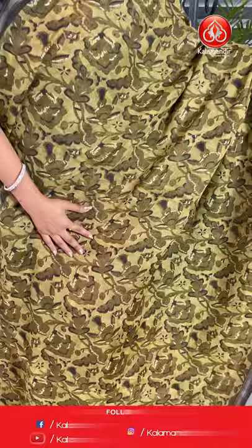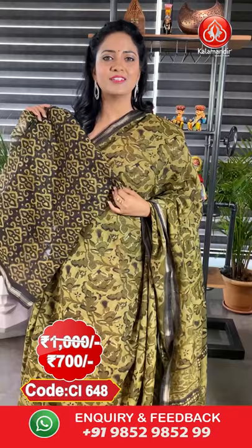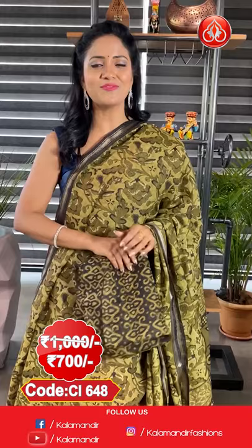Next saree — here comes a cotton printed saree in olive green colour. All over body floral zari — a lovely print. A very small contrast border with khadi. Pallu is a contrast printed pallu. Here comes the printed blouse. Saree code is CI648, actual price ₹1000 and the final price is ₹700.